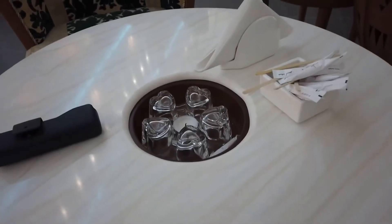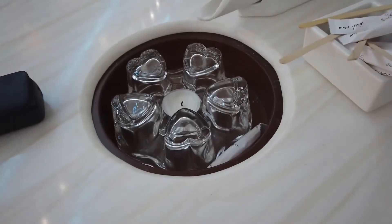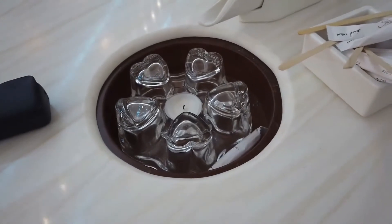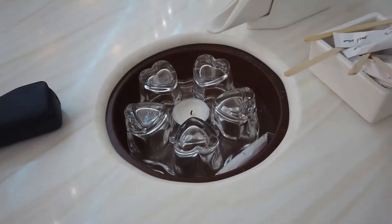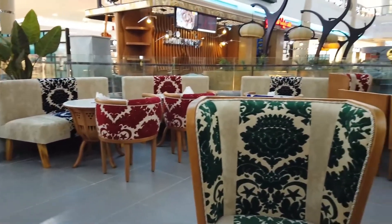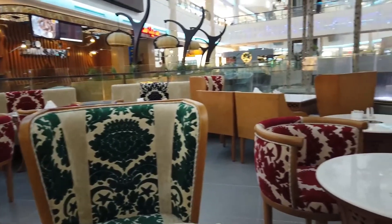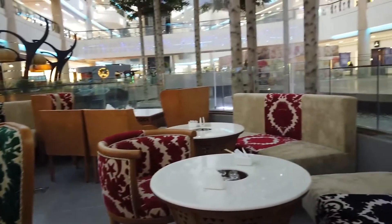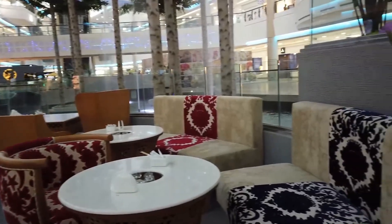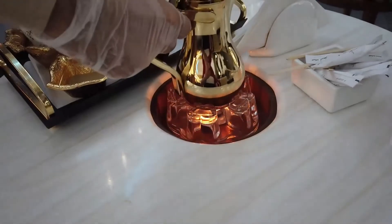The coffee comes in a pot and will be placed here — we actually have this style at home. A candle will be lit underneath to keep the coffee warm. Let me give a quick overview of what the mall looks like in this area. From this particular café, if you like beautiful décor, there's a waterfall — it's a really nice place. And here's the coffee now.